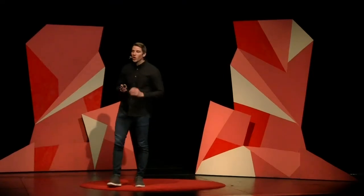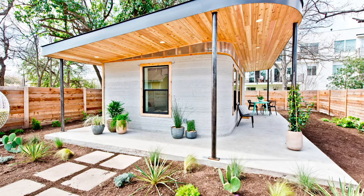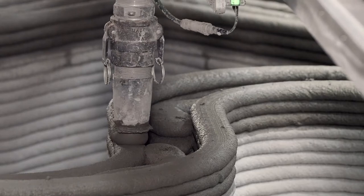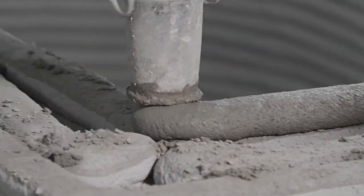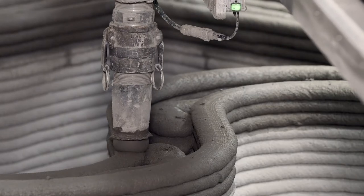Last year, with our incredible partner Icon, we created a first-of-its-kind machine that successfully printed this house. It worked — the very first permitted 3D-printed home in North America. It prints the home layer by layer in about 24 hours. And it's mind-boggling how you get cement to look this good. It's almost like soft-serve ice cream making a built-to-last, incredibly strong home.